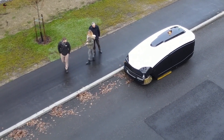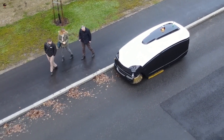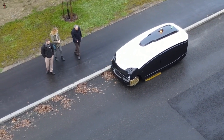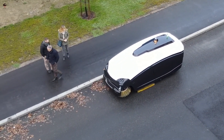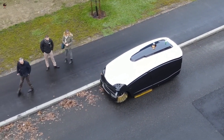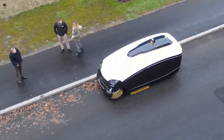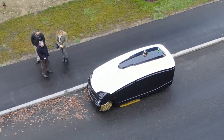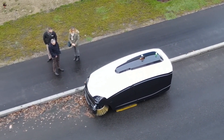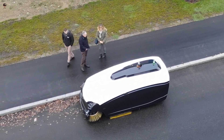Furthermore, the street sweeper consumes only a fraction of the amount of water required in conventional cleaning methods. Trombia Technology has been turned into a full-scale, full-power autonomous city and industrial cleaning device that can achieve over 10,000 square meters of cleaned area every hour with perfected PM2.5 dust removal performance. The autonomous and electric street sweeper is so quiet that it makes it possible to sweep the streets at night, hindering traffic as little as possible.